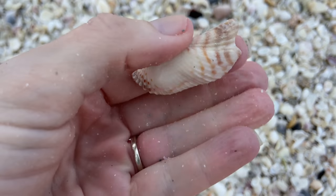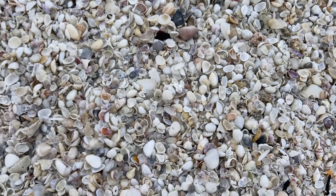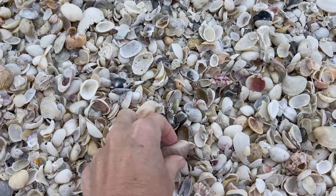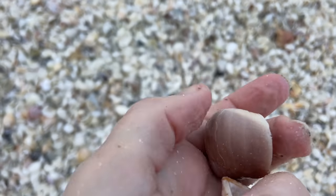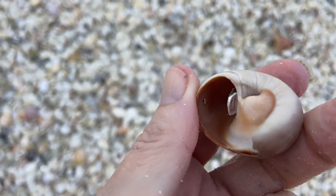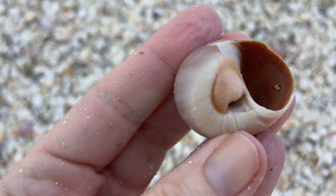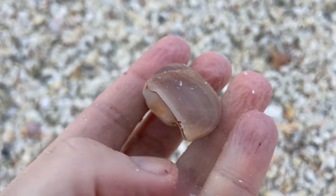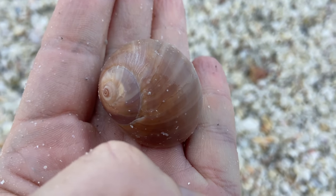And a turkey wing — it's a little bleached out, but that is a turkey wing. There is another shark eye — that's really pretty too. Of course I got to do the flip. See that gouged area? We know that is a false shark eye. That little gouged out area is what tells you whether that is a real or a false shark eye.